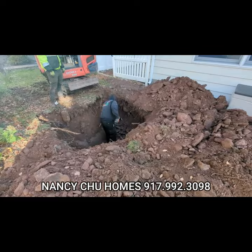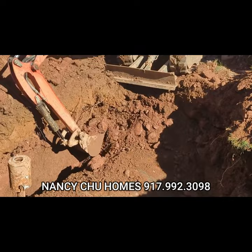In this case, the owner had no idea, and we pulled a 1,000-gallon tank from the property. The process is to dig the hole, cut the tank open, remove any sludge from inside the tank, knock it loose, and pull it out.